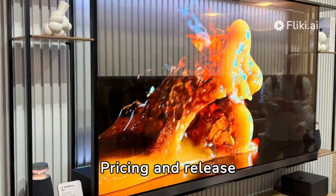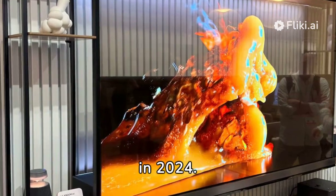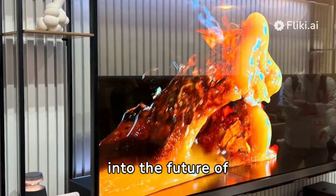Pricing and release details are yet unconfirmed, but the 77-inch TV is set to hit the market in 2024. This is an exciting glimpse into the future of television technology.